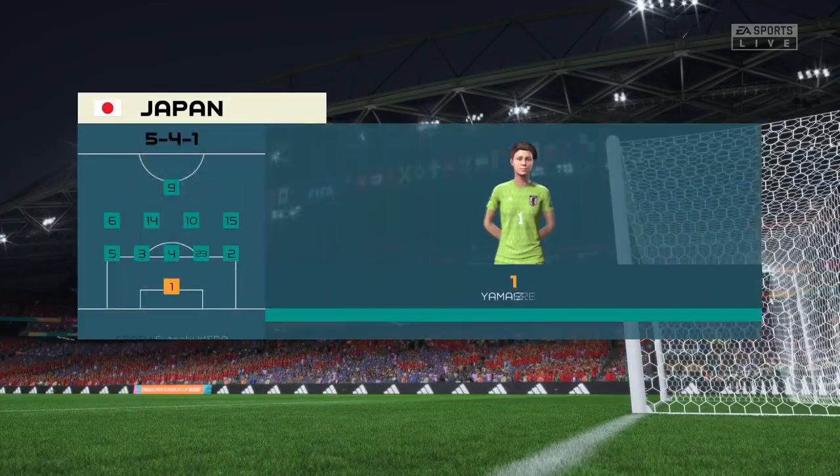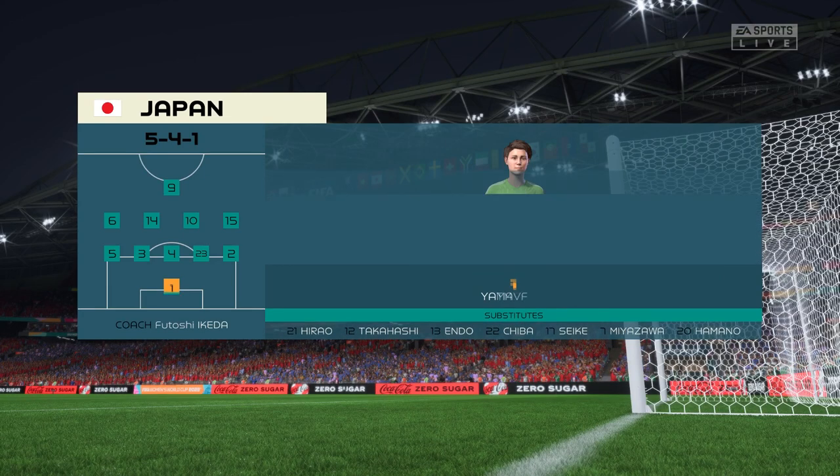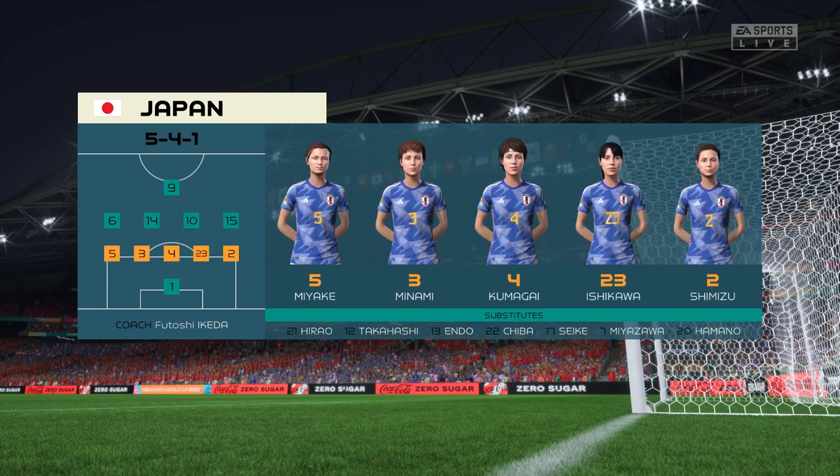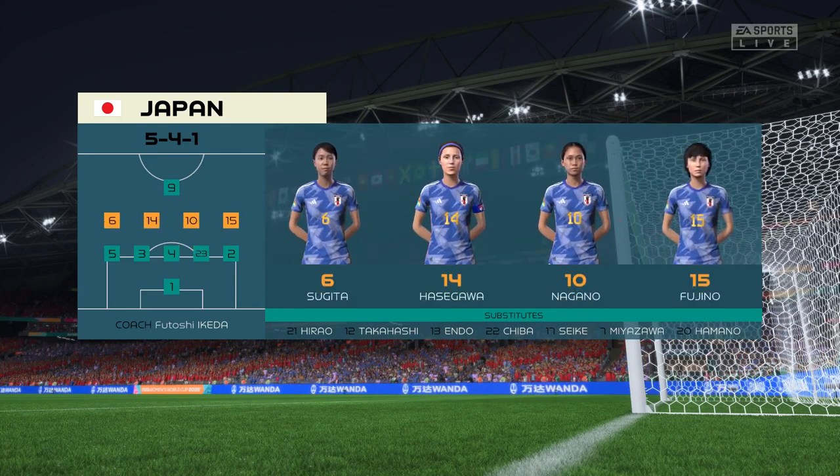Here's the starting 11 for Japan. It's a very defensive system which doesn't allow them to press the ball high up the field, so they need to stay compact, win back possession, and then counter-attack from there. It's not going to be easy though.